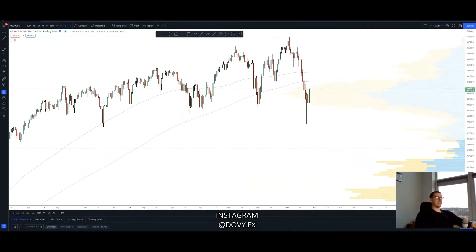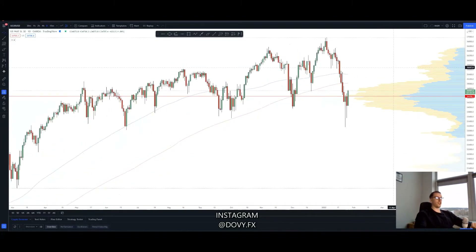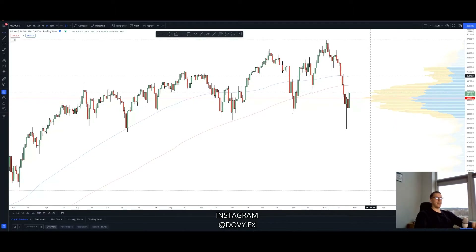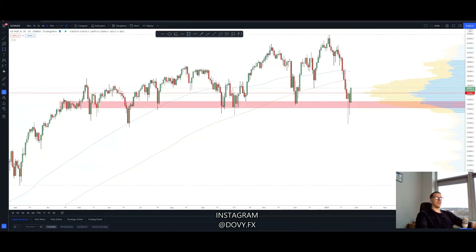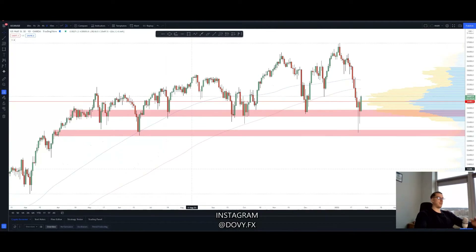So basically, if we're looking right now at the daily chart, there are two major support or demand zones that are catching my eye. One of them is this zone right here and the other one is this right here. You can probably notice why I chose these two zones — it's because we have historical data telling us that these zones are being respected. We have distribution here, we have respect